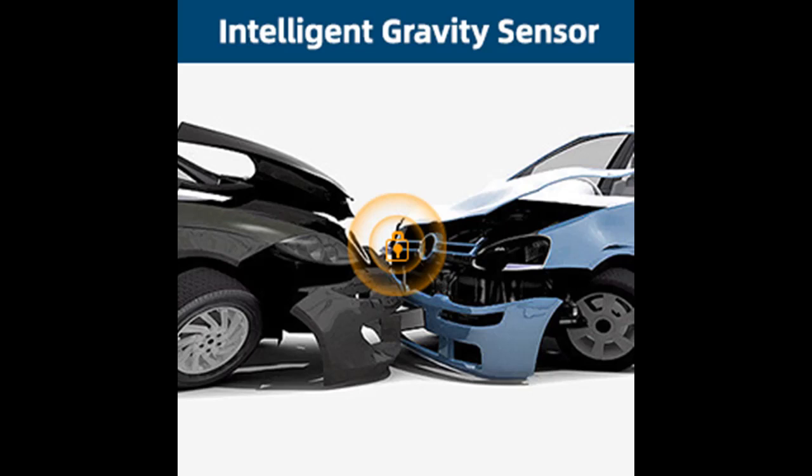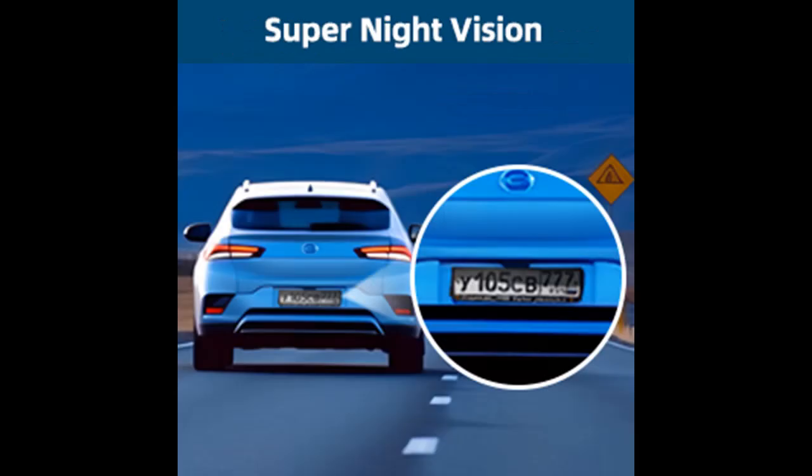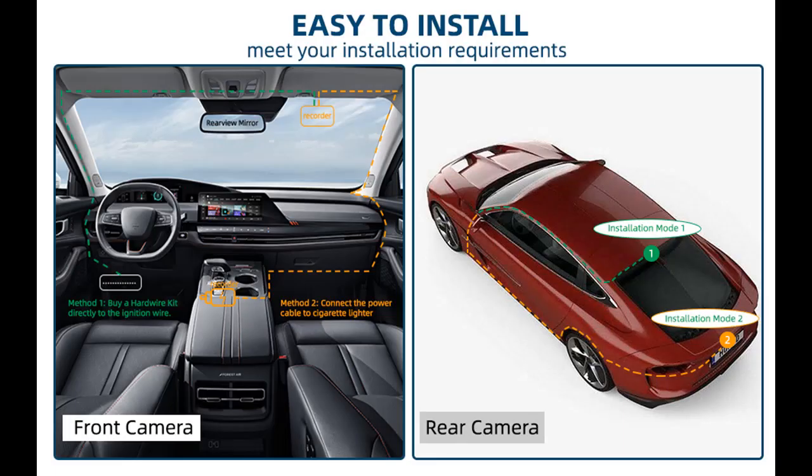The dash cam recording time period can be set to 1, 3, or 5 minutes. Loop recording will overwrite the oldest videos when the SD card is full, ensuring continuous recording. The built-in G-sensor gravity sensor is divided into 4 modes: OFF, LOW, MEDIUM, and HIGH. As soon as the G-sensor detects a sudden collision, it locks and saves the collision video, which can be used as accident evidence to safeguard the car owner's rights.